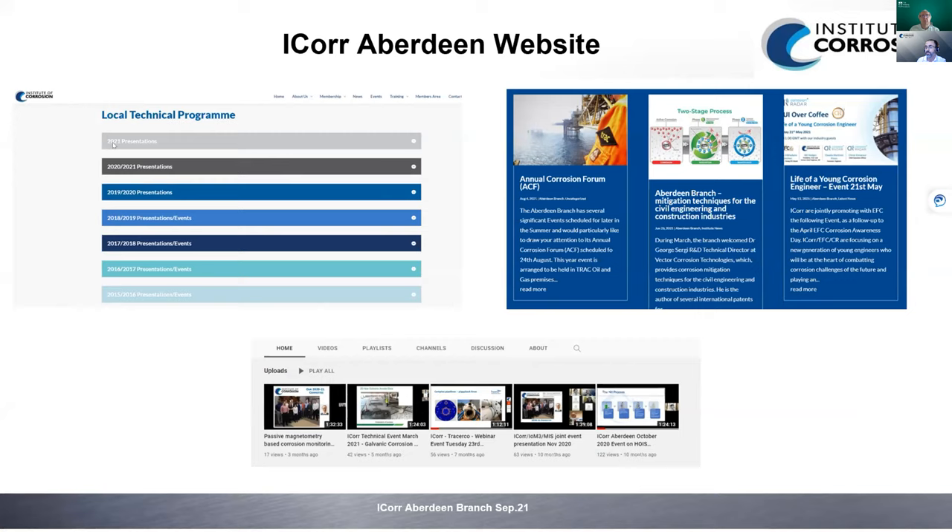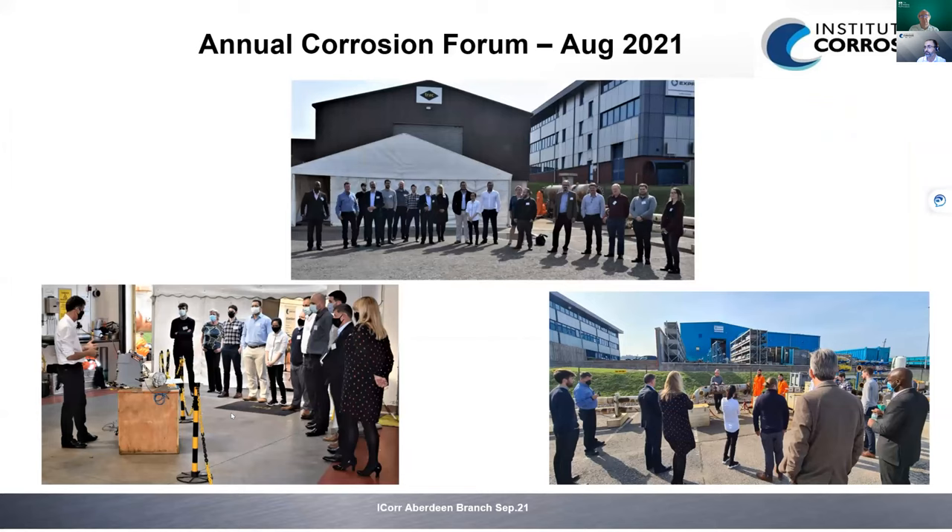Presentations from after the webinar will go to the website — you can go back as far as 10 to 12 years. They are available as PowerPoint, PDF, and images. The YouTube channel also has previous recordings. The 2021-2022 program is already complete and ready. We started in August last month with the annual collision forum, which was the first face-to-face meeting after more than a year, held at Track Oil and Gas.